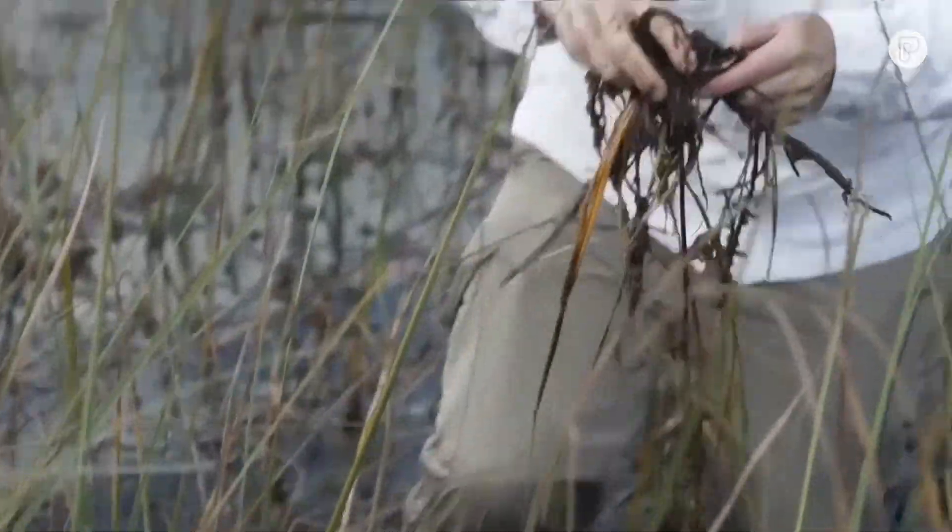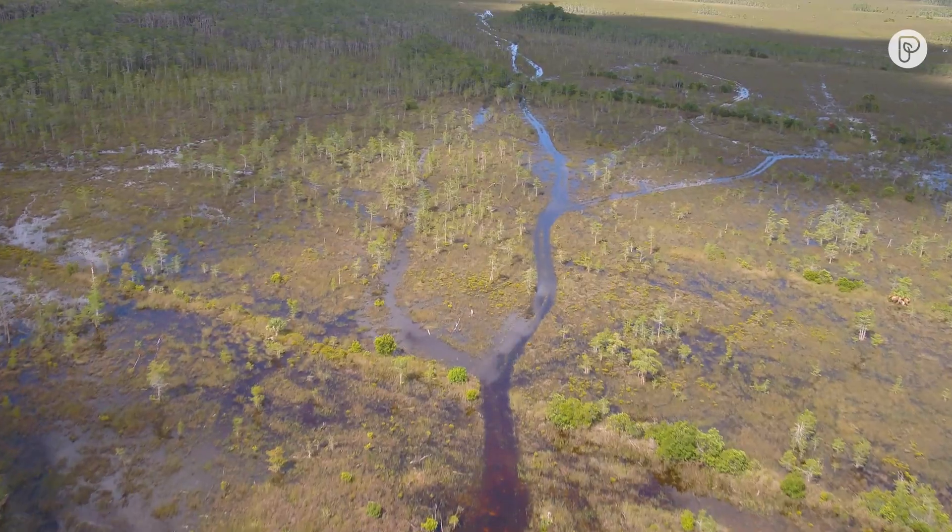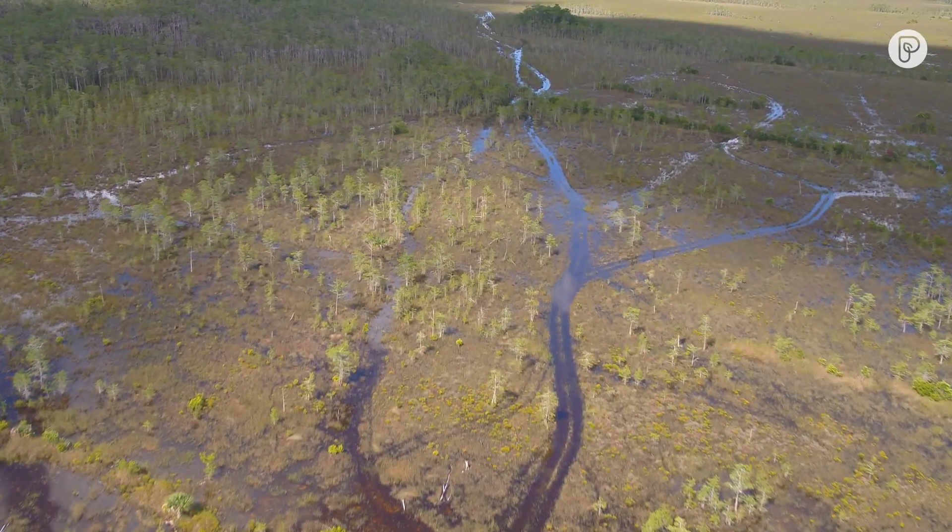That leads to the oxidation of these peat soils across a surface that spans millions of acres. But by restoring the hydrology and getting the water right, we can regrow that carbon sequestration engine that this system has naturally within it, to build up those peat soils.